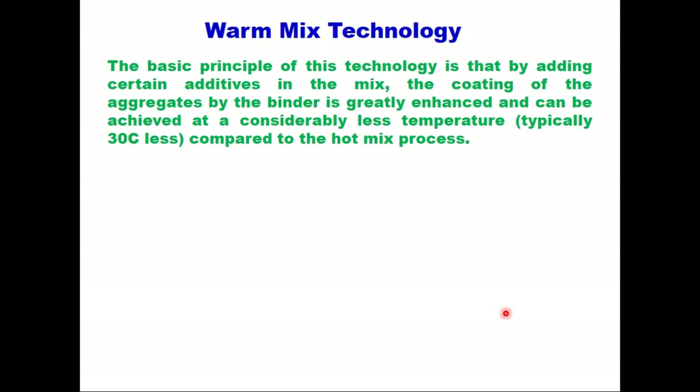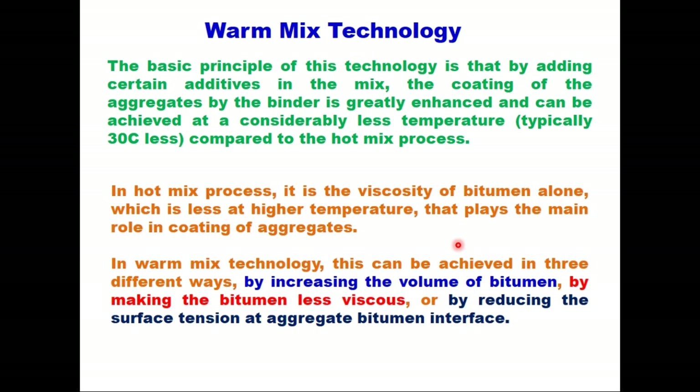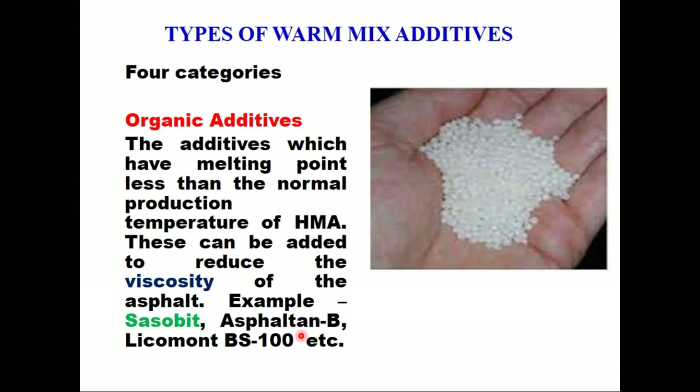The basic principle of this technology is that by adding certain additives in the mix, the coating of the aggregates by the binder is greatly enhanced and can be achieved at a considerably lower temperature, typically 30 degrees less than the hot mix process. In hot mix, it is the viscosity of bitumen alone at higher temperature that plays the main role in coating of aggregates. In warm mix technology, coating of aggregates can be achieved in three different ways: by increasing the volume of bitumen, by making the bitumen less viscous, or by reducing the surface tension at the aggregate and bitumen surface.